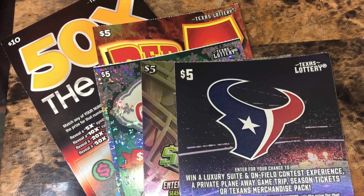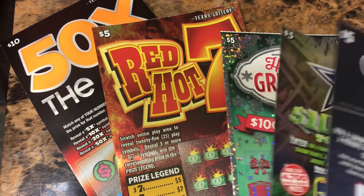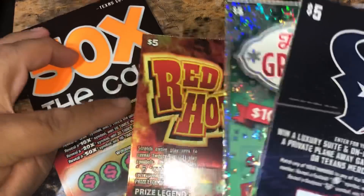What up YouTube? We got some scratch-offs for y'all today. We got a $5 Houston Texans, a $5 Dallas Cowboys, a $5 Holiday Greetings, a $5 Red Hot 7s, and a $10 50 Times to Cash.